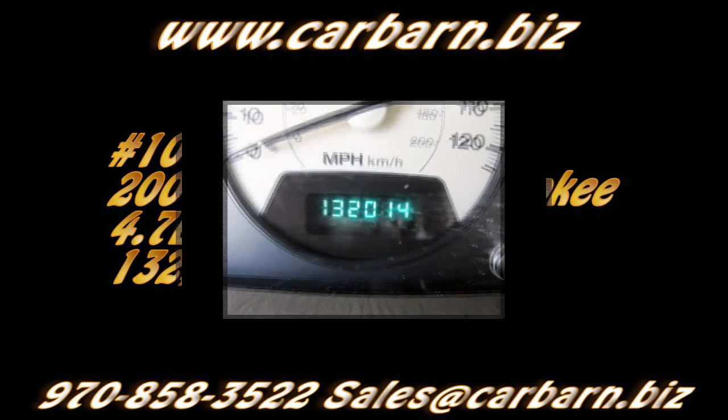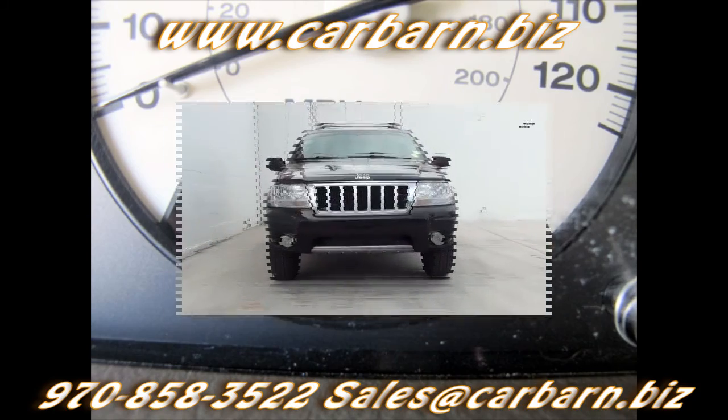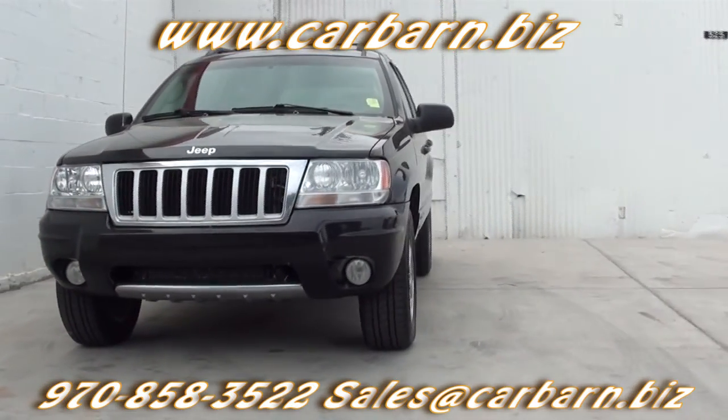Hi, Kevin here at Carbarn in Fruita, Colorado, saying thanks for taking the time to look at my 2004 Jeep Grand Cherokee Limited 4x4.